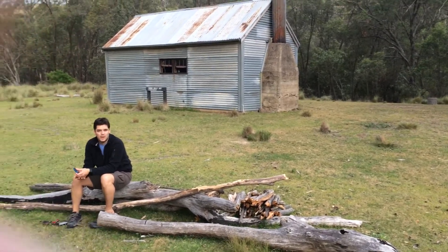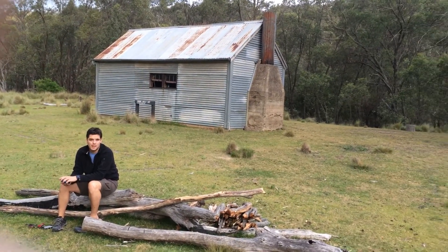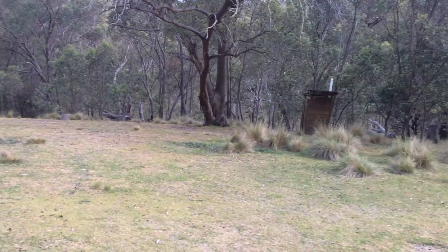Just before I sign off, I'll leave you with some footage of the grasslands surrounding the Horse Gully Hut.